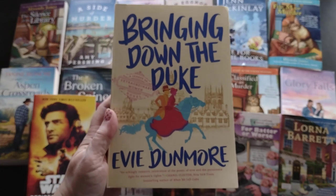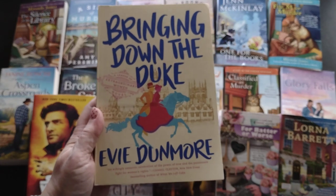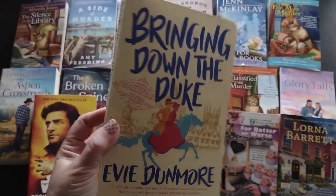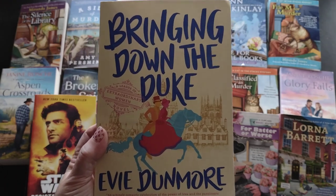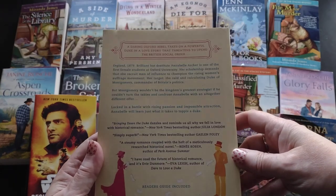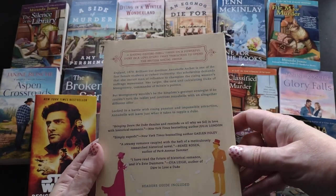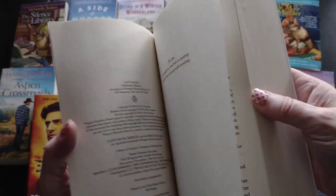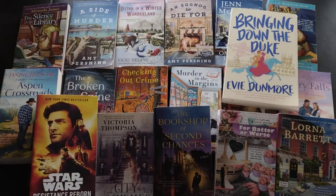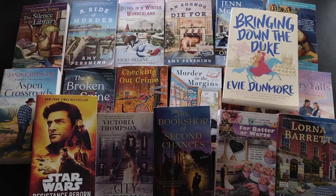Then I have this trade paperback 'Bringing Down the Duke' by Evie Dunmore, from A League of Extraordinary Women series. I just love the covers - that immediately grabbed my attention and it looks like a fun historical. It's set in 1879 and it's a historical romance, a 2019 release. I liked the synopsis but I can't say for sure if it's a clean read, and I prefer clean reads, so I'm really hoping it is.